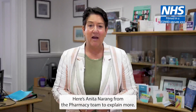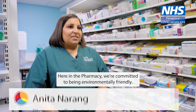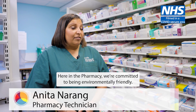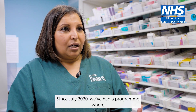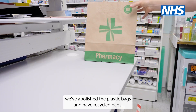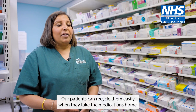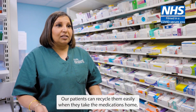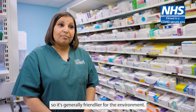Here's Anita Narang from the pharmacy team to explain more. Here in pharmacy we're committed to being environmentally friendly. Since July 2020 we've had a programme where we've abolished the plastic bags and have recycled bags. They're clearly more environmentally friendly, and our patients can recycle them easily when they take the medications home, so it's generally friendlier for the environment.